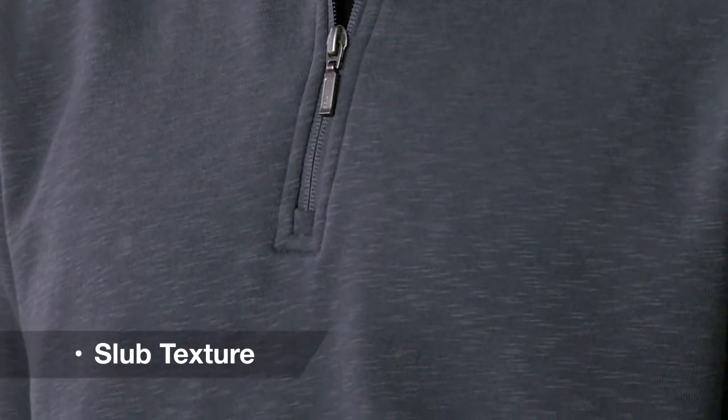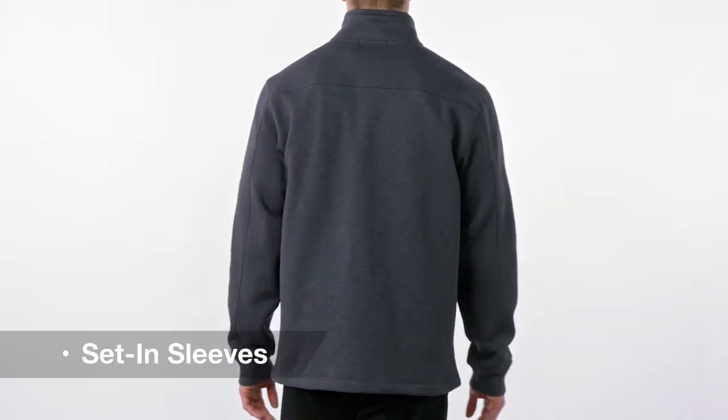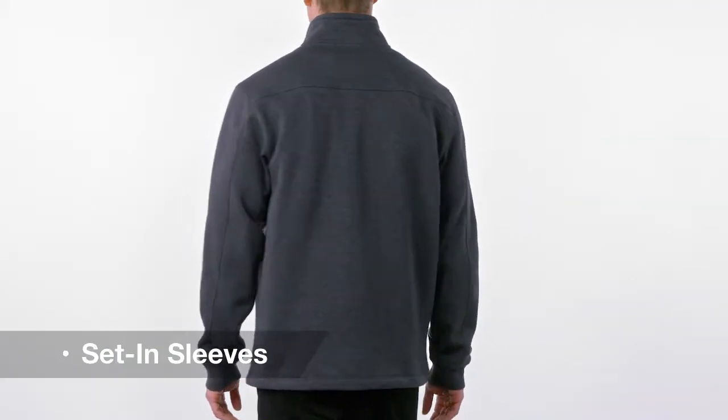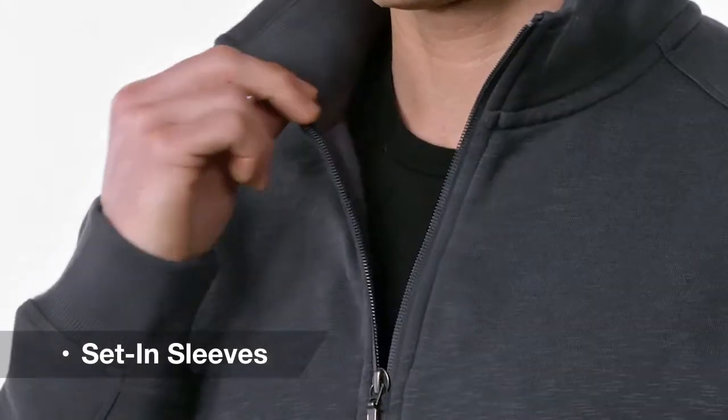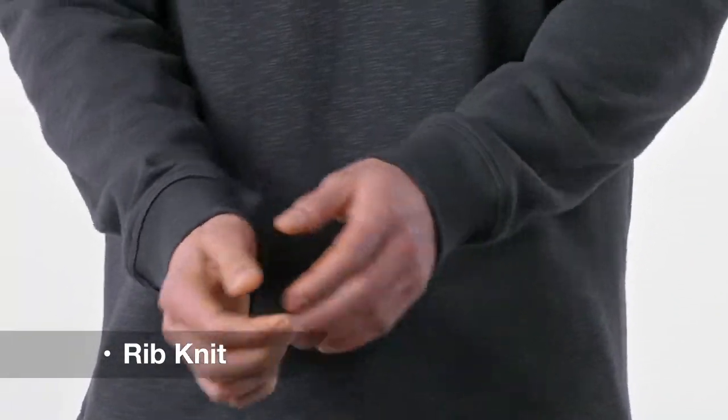This sophisticated pullover is a worthy addition to any work wardrobe. The slub textured cotton rich fleece is suitable for the office or weekend. Set in sleeves allow for easy layering and boasts double needle stitching and piecing details. Brushed on the inside for warmth, you'll also appreciate the rib knit inside the cadet collar and cuffs.